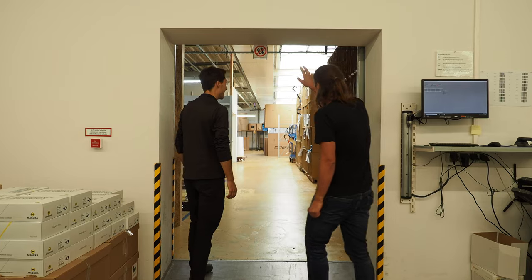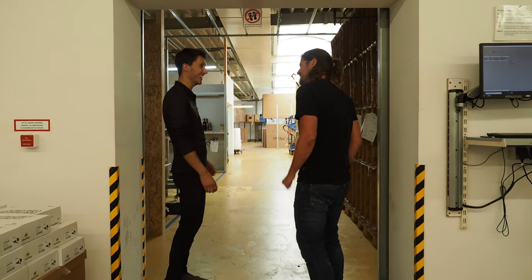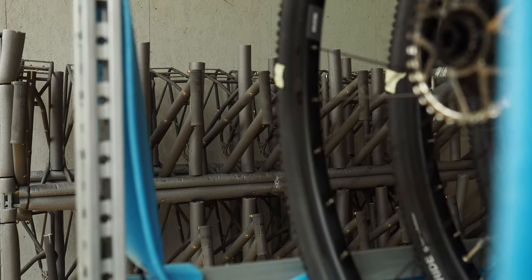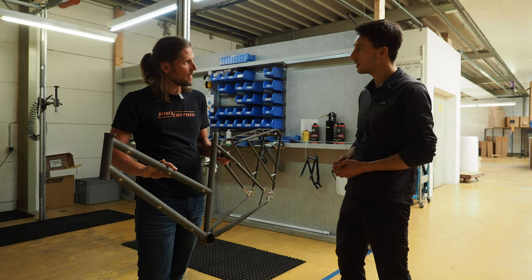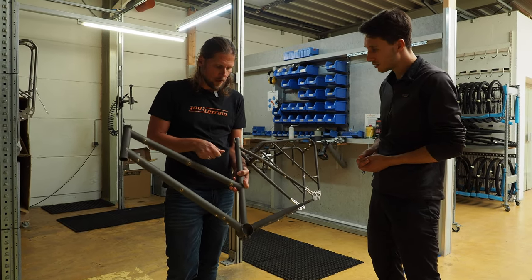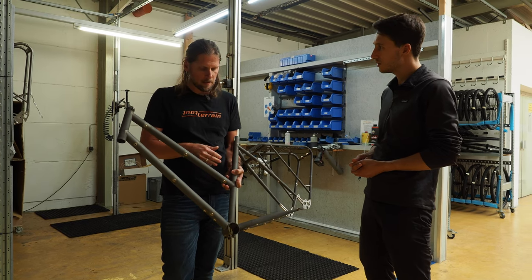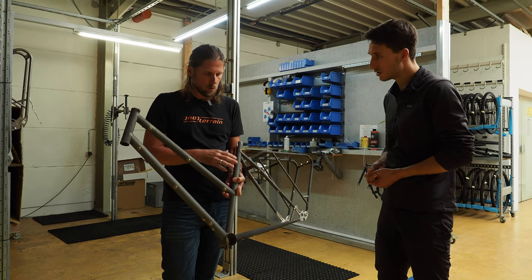So first we check the footwear — no flip-flops. Everything is okay. The first step here in the production is the steel frame. This is the Amber Road Trapez steel frame. It comes in from Taiwan coated with a phosphor coating because we don't want any corrosion on or in the frame.